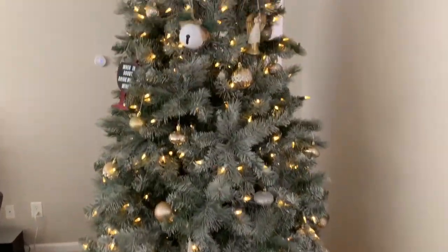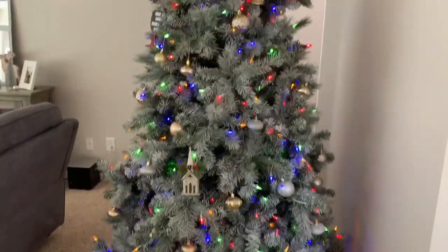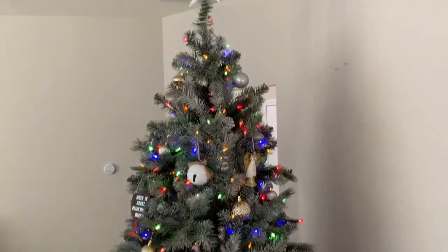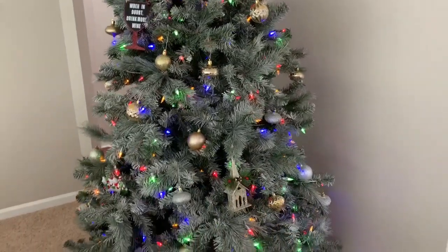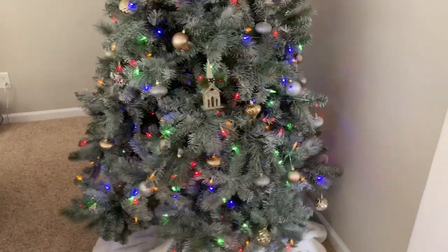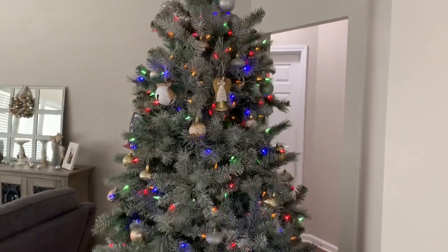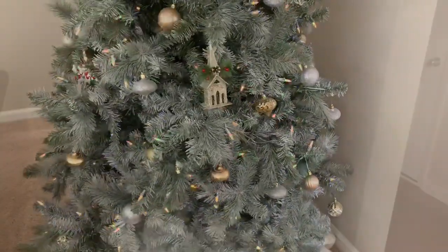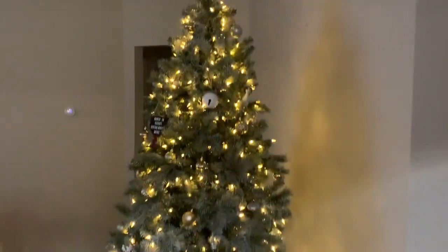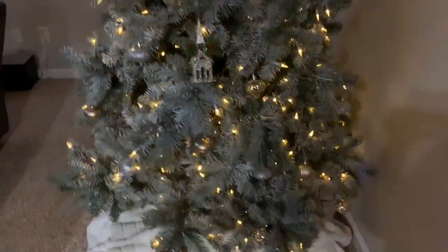This is another look at my Christmas tree during the day. I'm also going to film how it looks at nighttime, and I want to show you how it looks with the colorful lights. Since it's a pre-lit tree with a remote control, you can do white lights, colorful lights, or have it blink and go back and forth between white and colorful. And now here's how my Christmas tree looks when it's dark outside at nighttime — it lights up the entire living room and I think it looks beautiful.